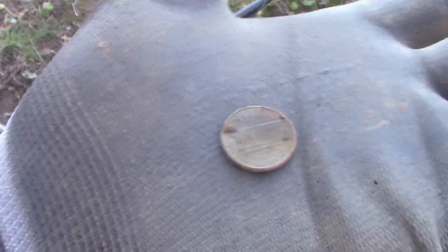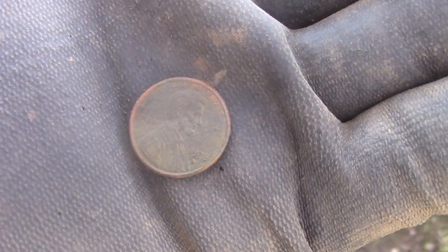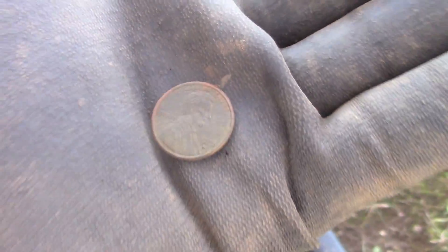Just an inch or so down, it's a copper memorial — an older one.